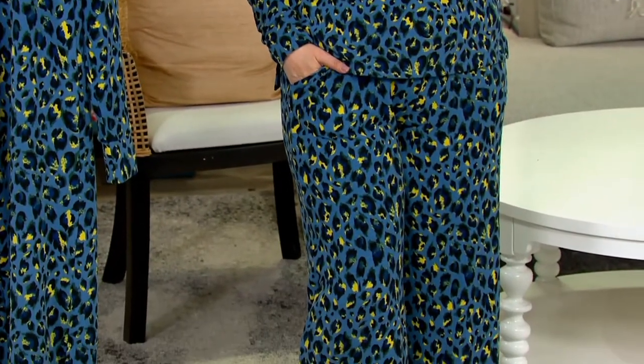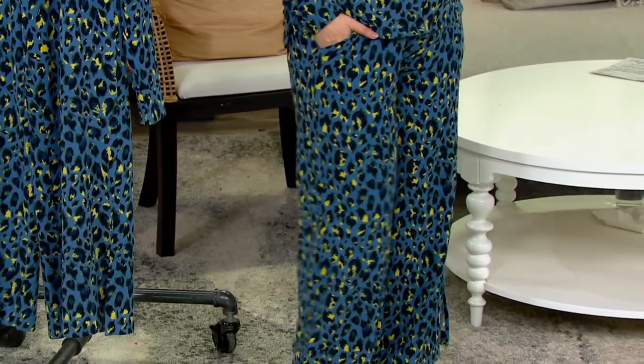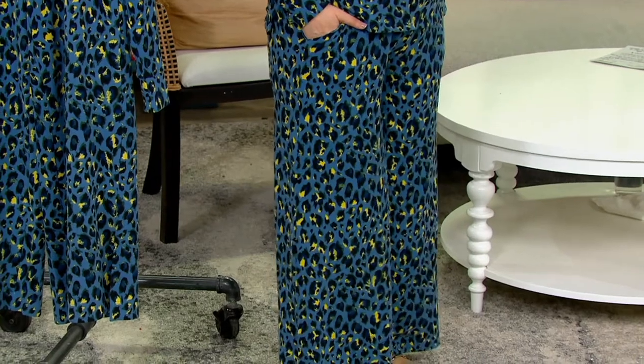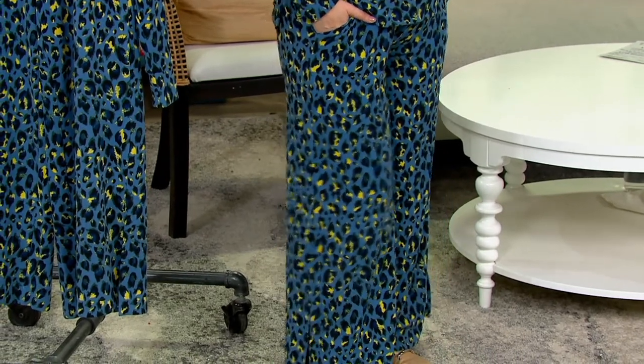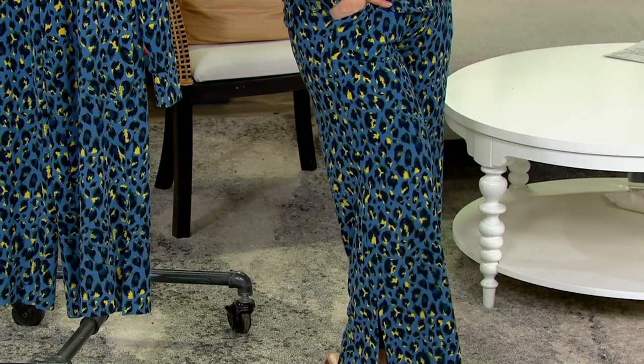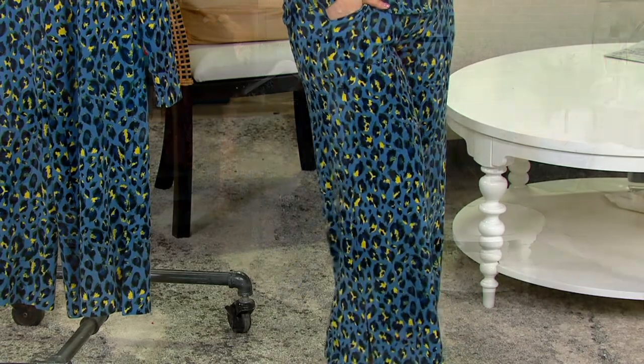They're not called a crop, but they're a 29-inch inseam, so it hits perfectly. I'm wearing them with little mules, but with sneakers they would look fantastic. And I feel like I want to wear these with heels too.